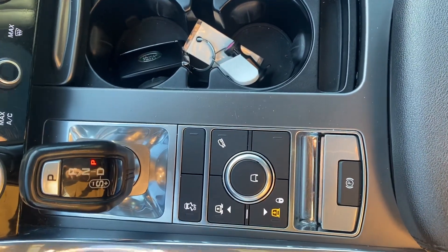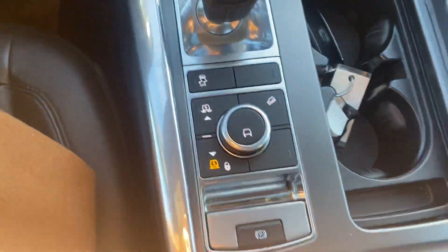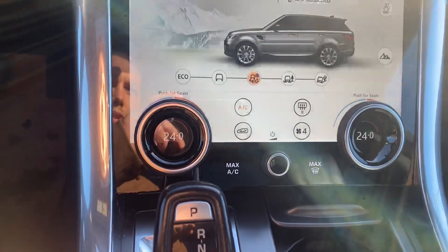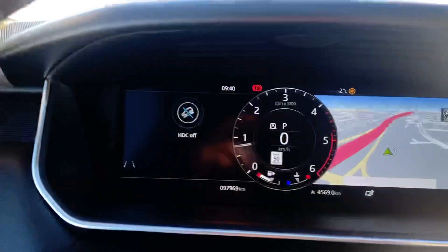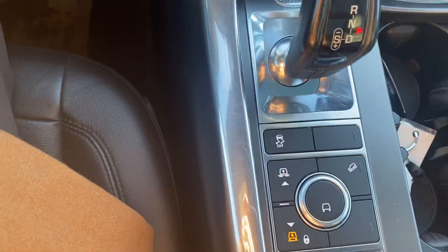This button right here is for your air suspension, so you can change it depending on the different terrains you're on as well as different driver modes. You just push it in, a section pops up, and you can go to grass, gravel, snow — you can go into the mud and rust as well as a sand program. It also shows on the gauge cluster. There's an eco driver mode as well — push it back down and it goes into automatic.